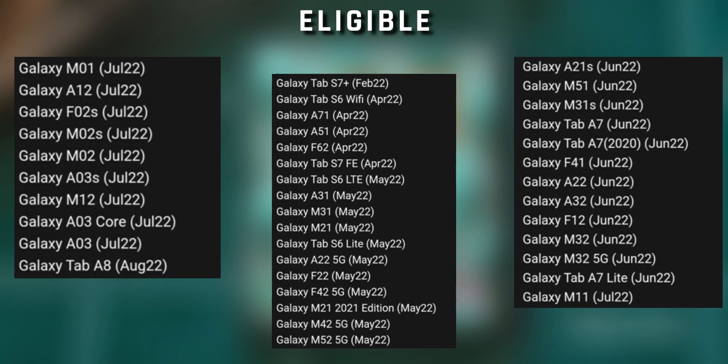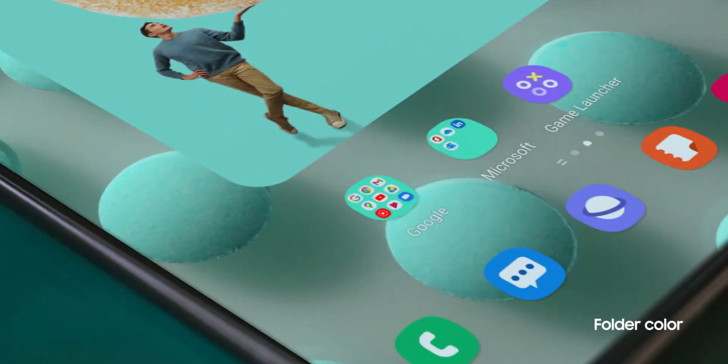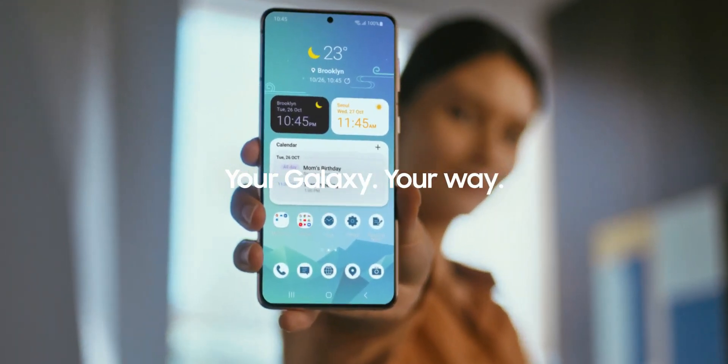This list is coming straight from Samsung so we can rely on it. However, the schedule will vary depending on the region, the phone model, and carrier networks. If you haven't got it yet, wait patiently — you will get it if your phone is eligible for the upgrade.